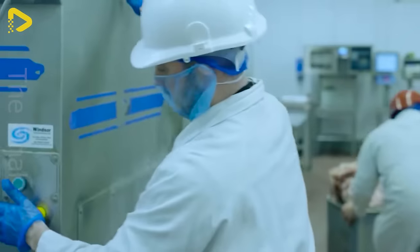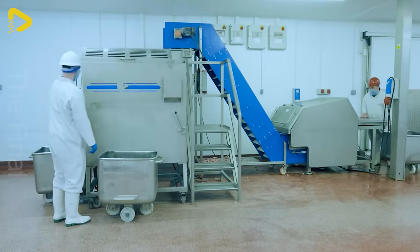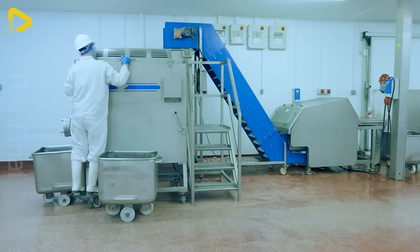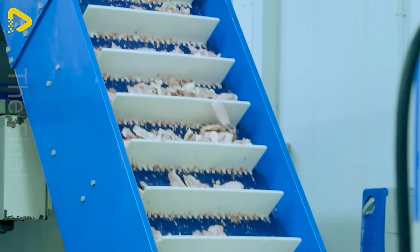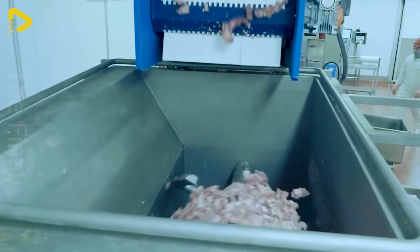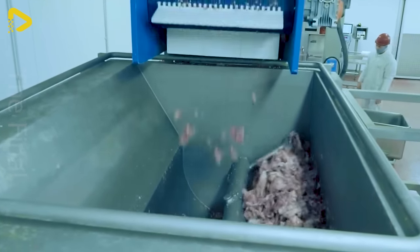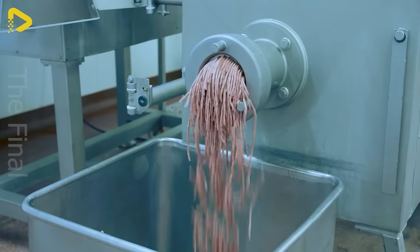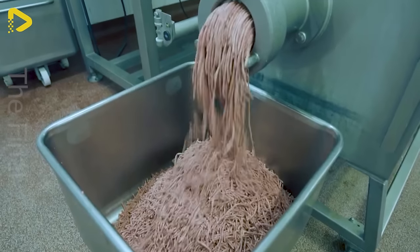British Premium Meats Pork Processing Facility is considered one of the most modern facilities I've ever come across. Operating as a family-owned business since 1986, BPM is renowned for its excellent service and quality products delivered daily across a large part of the country.